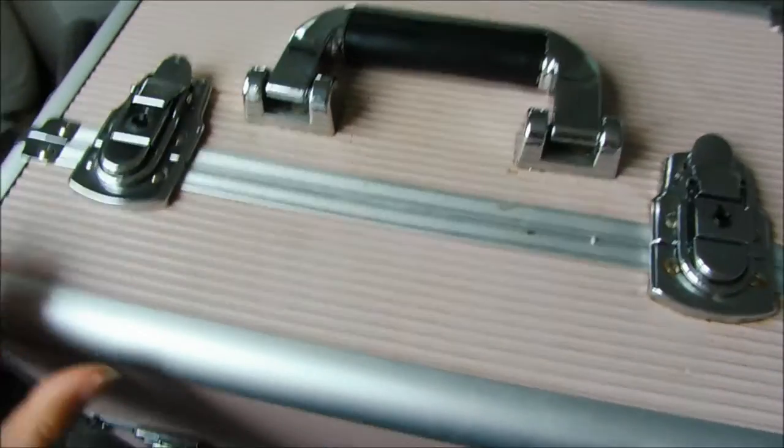I also do treatments such as massages, waxing, tinting, spray tan, stuff like that, but this is just my specific nail case. I hope you guys enjoy the video. I absolutely love watching other people's what's in my bag videos especially nail related ones because I'm just obsessed and nosy with what other people carry in their kit. So this is the top of the case here.